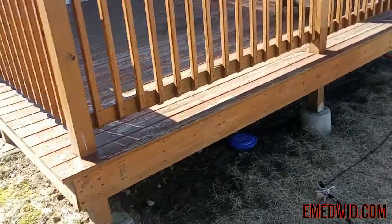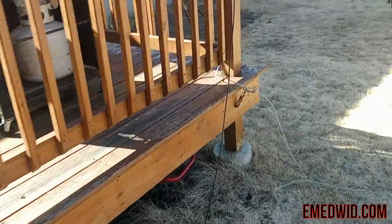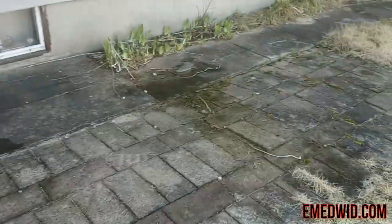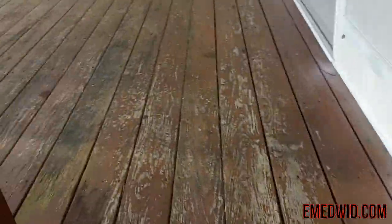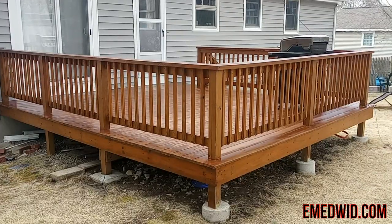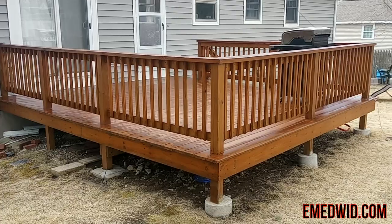Today we're going to wash this deck and this patio and this little walkway. You can see the stain is all lifting up on this flooring here, so we're going to probably stain it afterwards too. I'll show you guys how it looks after it's all done.